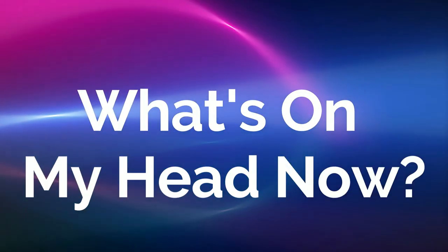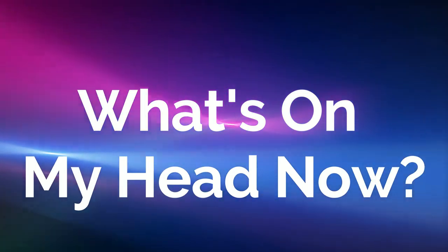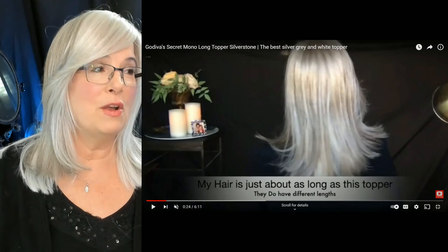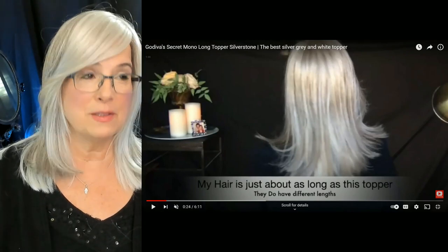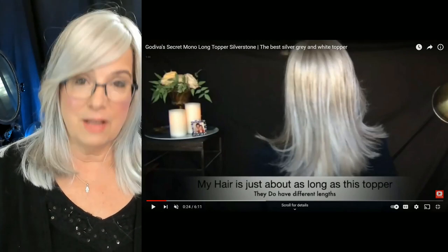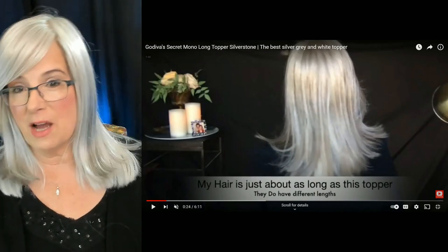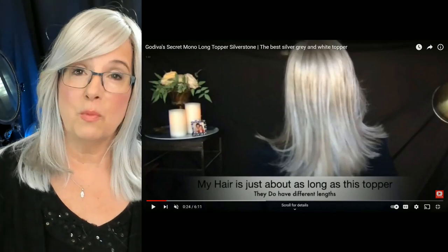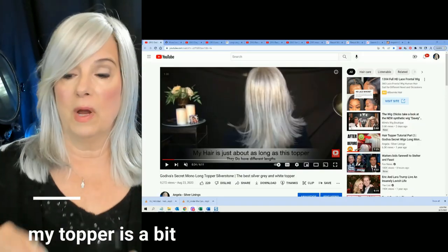Now let me give you my final thoughts on these five toppers. I told you if you stayed to the end, I'd tell you what's on my head — it's my very first purchase from Godiva Secret Wigs: the Mono Long Topper in Silverstone. I love, love, love this topper. She's one of my top two favorites. Rather than tell you why, let me show you why.